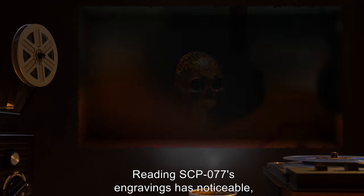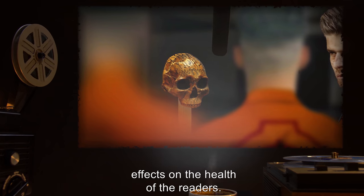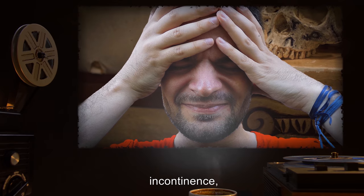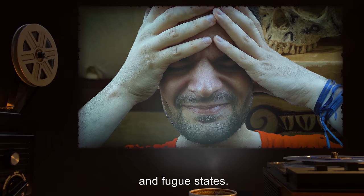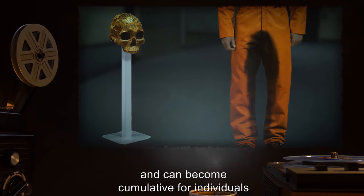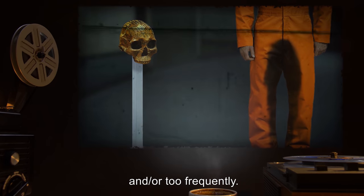Reading SCP-077's engravings has noticeable, if transient, effects on the health of the readers. These effects include nausea, cramps, headache, dizziness, incontinence, fever, skin rashes, nosebleeds, and fugue states. Effects intensify as the time between readings increases, and can become cumulative for individuals who read the engravings too many times consecutively and/or too frequently.